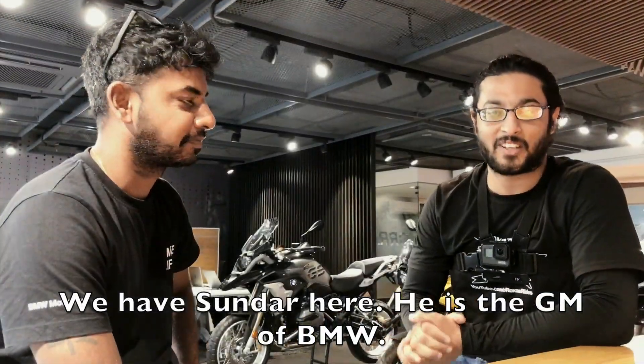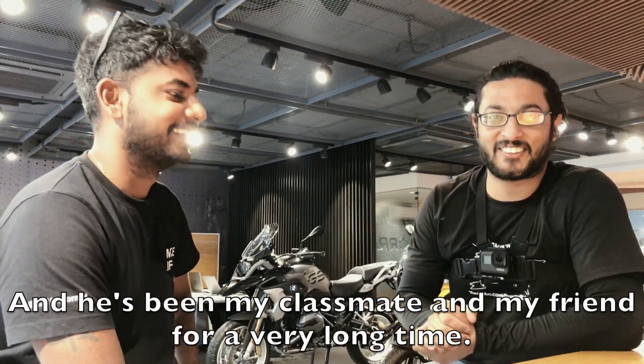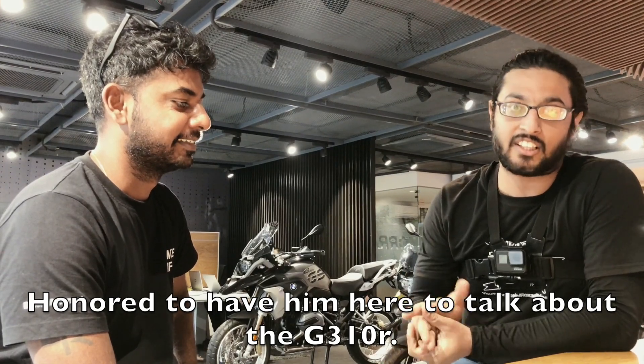Sundar here — he's the general manager of BMW and he's been my classmate and my friend for a very long time. Honored to have him here to talk about the G310R.